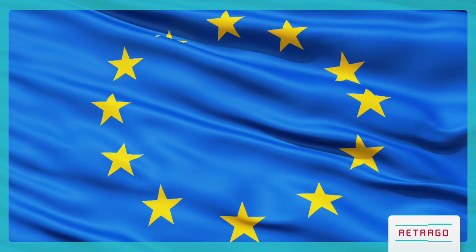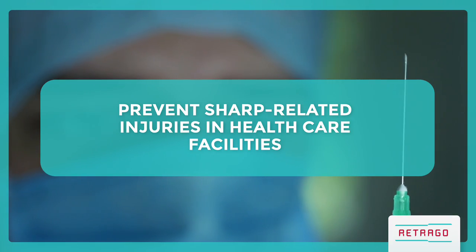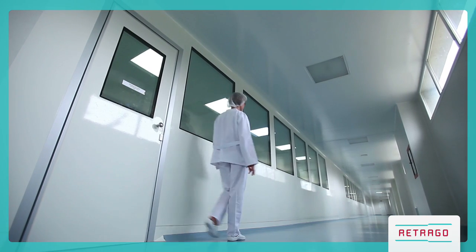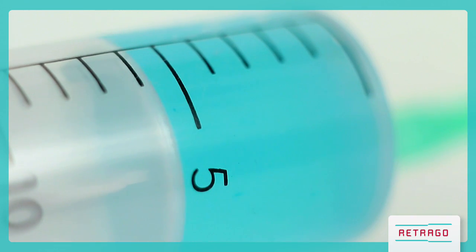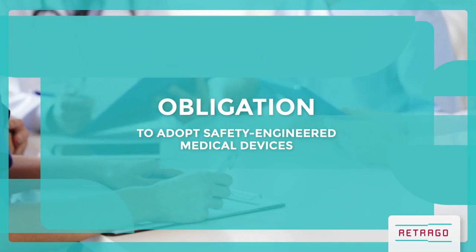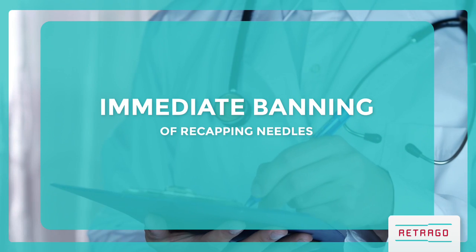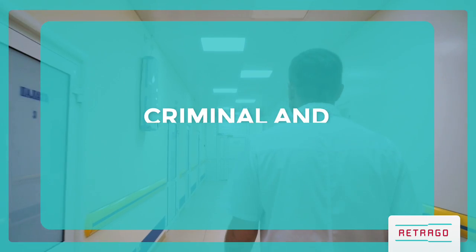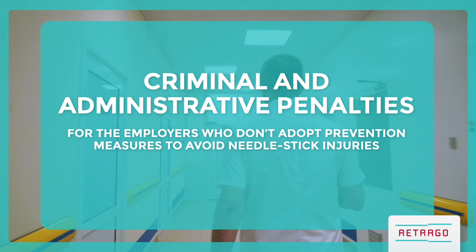In 2010, the EU adopted Directive 2010-54 CE to prevent sharp-related injuries in healthcare facilities, needle stick injuries included. All member states adapted their legislation to the new safety criteria. Italy transposed the directive in 2014, and the new legislation provides for an obligation to adopt safety-engineered medical devices, an immediate banning of recapping needles, and criminal and administrative penalties for employers who don't adopt prevention measures to avoid needle stick injuries.